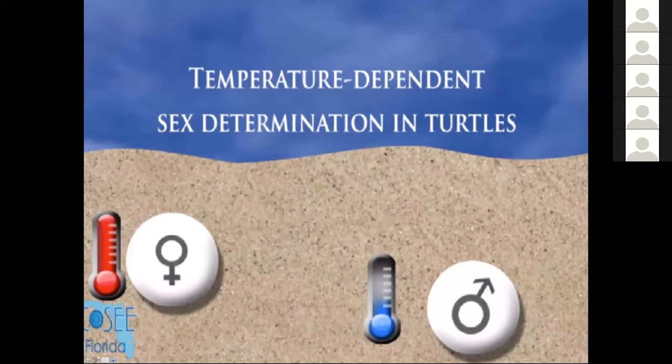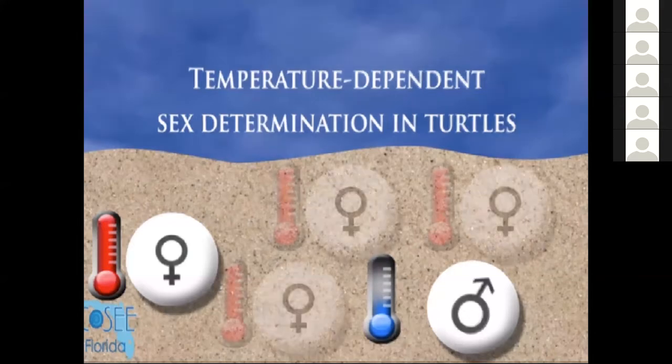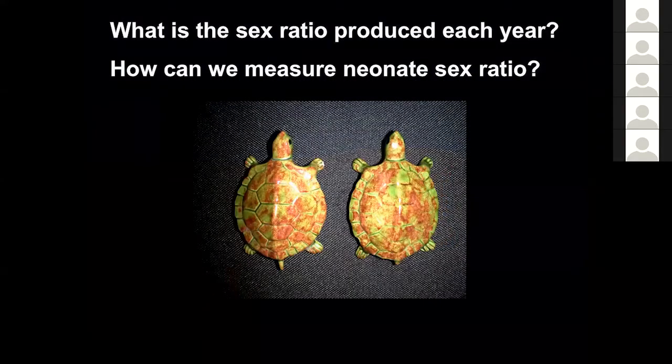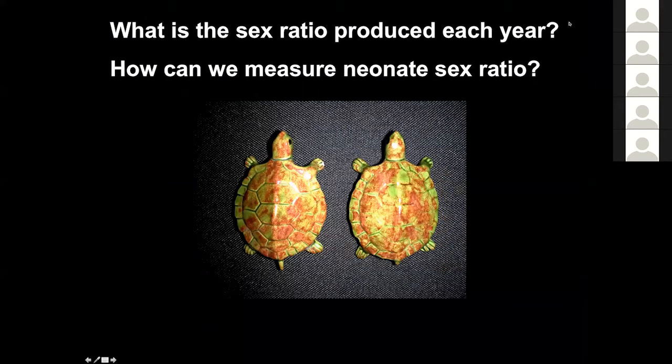For those not familiar with temperature-dependent sex determination: the basic pattern is that warmer temperatures produce females and cooler temperatures produce males. We knew we did not have a one-to-one sex ratio based on previous work — our sex ratio is more female-skewed. The nesting beaches are used during the summer months when it's hot, so you would expect a female bias in the population. That's true most places in the world. We needed a way to measure neonate sex ratios without waiting 25 or 30 years for maturity.